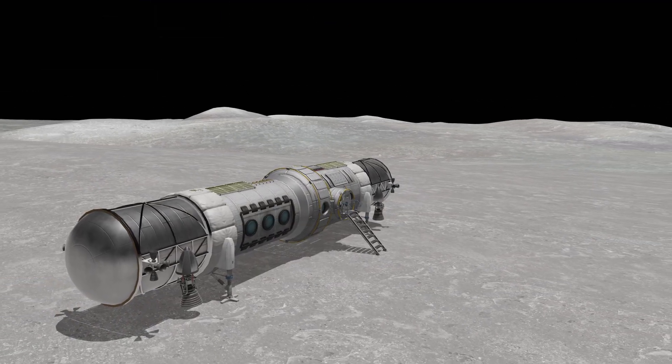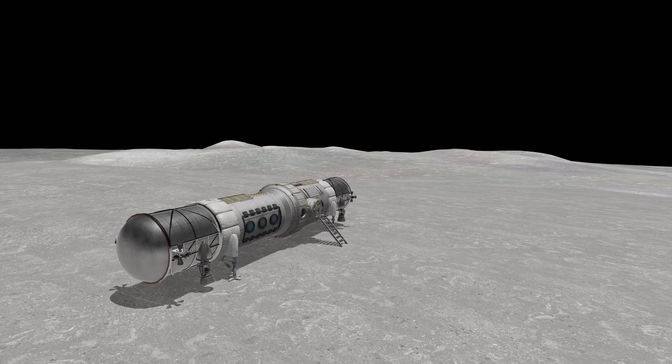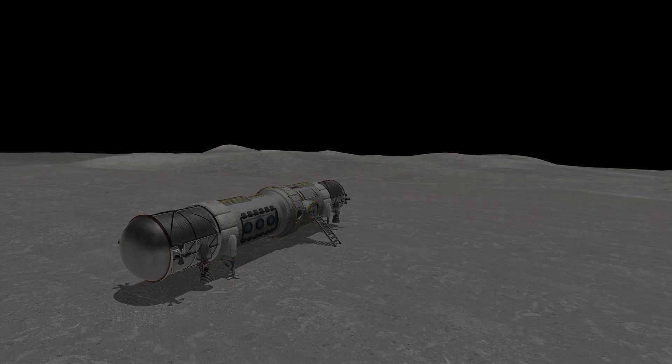Success! The crew is waiting impatiently to visit this new habitat, but they need a way to get there from the tower station — a reusable crewed lander.